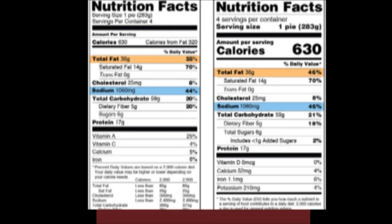The story behind sodium: on the old facts panel, the daily value for sodium was 2,400 milligrams per day. The new facts panel uses 2,300 milligrams for the daily value for sodium. So on the old facts panel, 1,060 milligrams divided by 2,400 gives 44%. Taking that same value and dividing by 2,300 gives 46%, as indicated on the new nutrition facts panel.